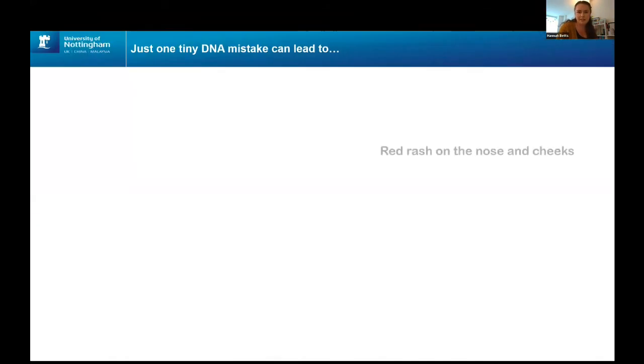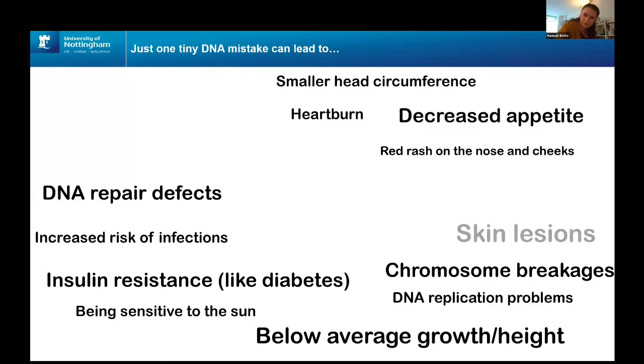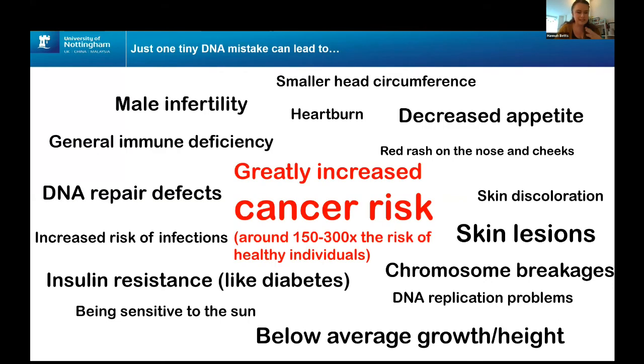Firstly, I'm going to show you a really big list of symptoms: skin lesions, problems with DNA repair, insulin resistance that looks a bit like diabetes, stunted growth, and a greatly increased risk of developing cancers. This seems like an enormous list of symptoms, and all of them can be caused by just one tiny mistake in just one piece of DNA. So how on earth can a change so seemingly small create such enormous effects in the body?